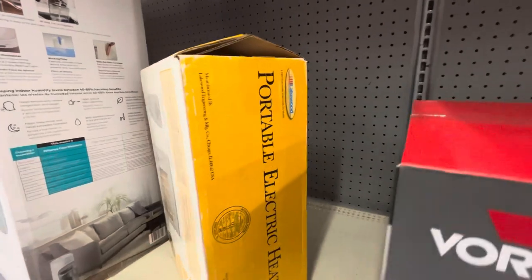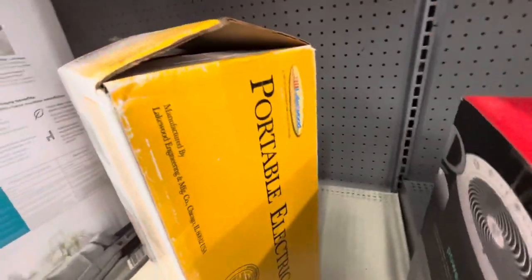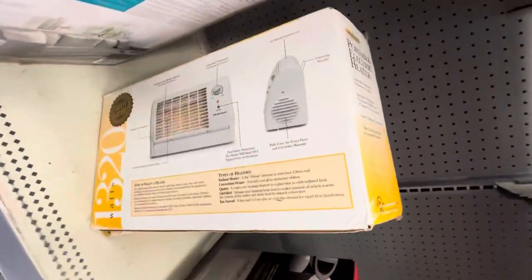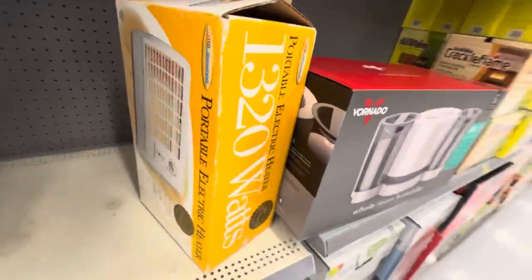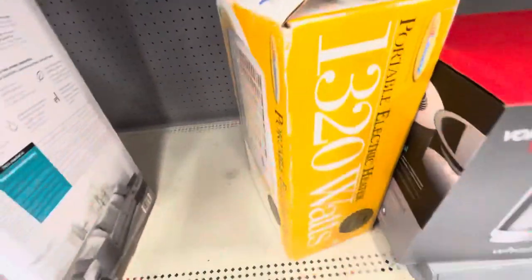First of all, they have a new old stock Lakewood portable electric heater. It looks like this would have been a return since the box is open. It's really cool — no plastic over it. That's gotta be a return.